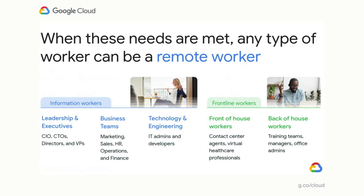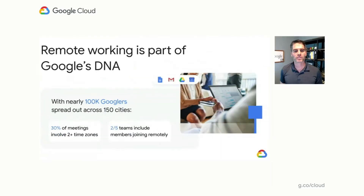When enterprises build an environment that facilitates these three core areas, any type of worker can be an effective mobile worker. This range of workers can include info workers such as those in sales, marketing, finance, and even developers, all the way to frontline workers — where we've seen dramatic growth over the past three months — such as healthcare clinicians and remote contact center agents. We have embraced the enablement of remote workers at Google across our 100,000-plus global employees, with 30% of our meetings involving two or more time zones.